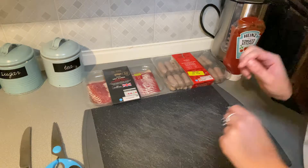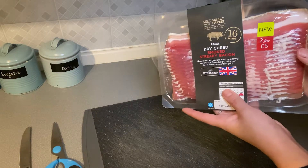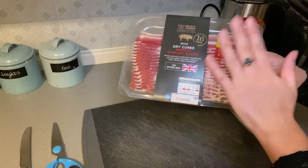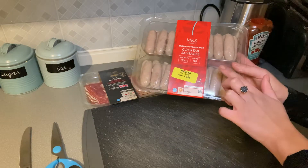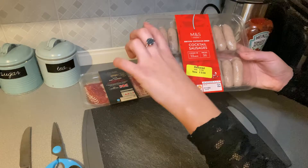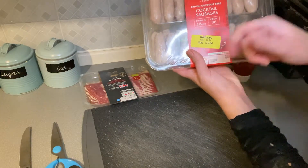Now I'm going to do my pigs in blankets. I've got M&S dried cured streaky bacon — it doesn't need to be M&S, but I prefer smoked as I think it makes them taste so much better. I've got some mini cocktail sausages — these are uncooked, you definitely want uncooked ones. If your supermarket doesn't have uncooked cocktail sausages, I'd recommend getting chipolatas and cutting them in half by twisting them in the middle. I've got those and they were reduced, which is great — I'll make all 36.